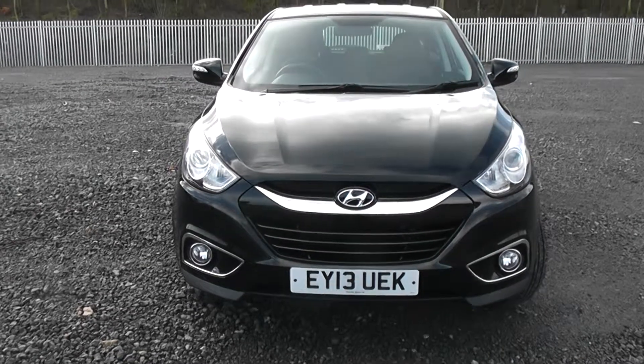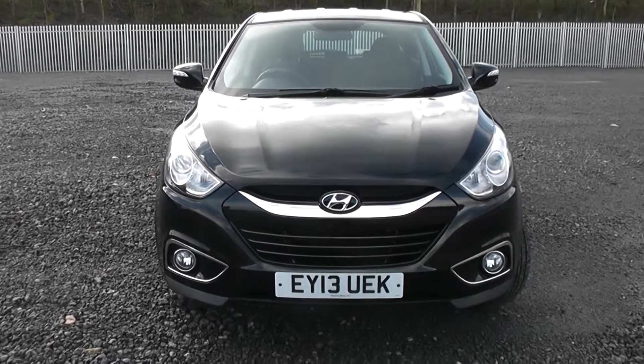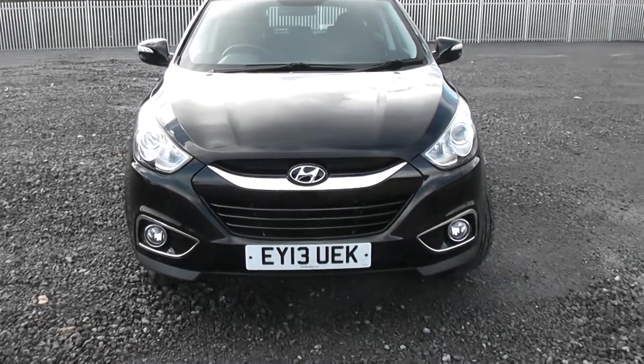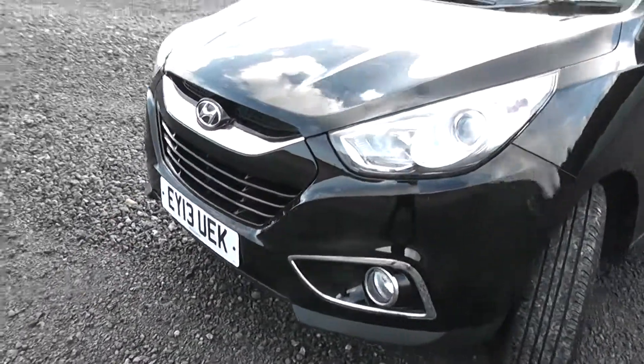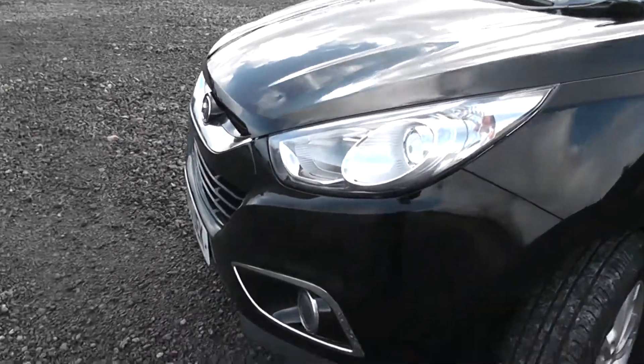Hello, I'm Roland Cardiff. Today we have an iX35. This car is in the black colour, it comes on a 13 plate and has been pre-registered. I can show you some of the features of the car and if it comes in store you can see all the rest.